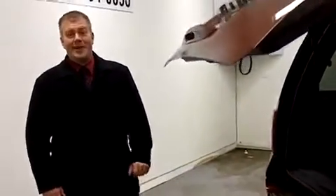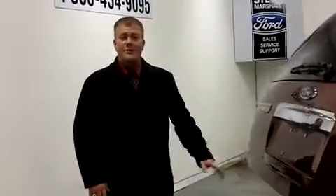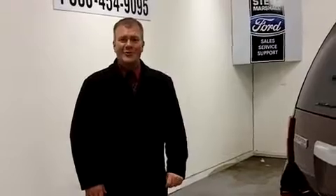Around to the back, it even has a power back door, which makes it that much easier for the family to get in and out, and for any kind of cargo. For information on this vehicle or any other, please give me a call — Nelson Gillette at Steve Marshall Ford. Thank you.